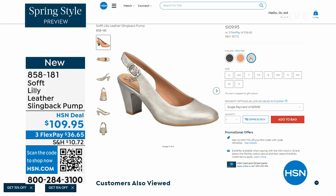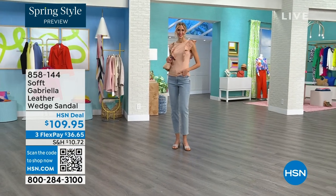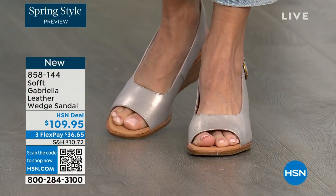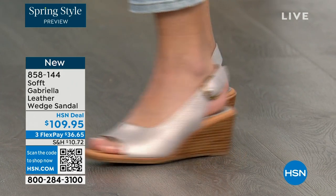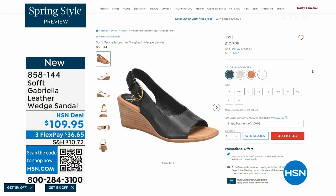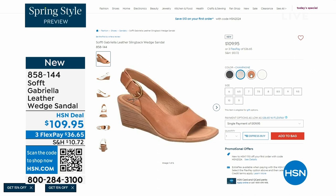We also have the Gabriela leather wedge sandal coming up. This is brand new — a launch for us here at HSN. Maybe you liked the other one but you like your toes out. And a wedge, you can never go wrong with. You're seeing them in the champagne color. They also come in white, black, and a luggage which is a beautiful tan. The heel height on that heel is two and a half inches.